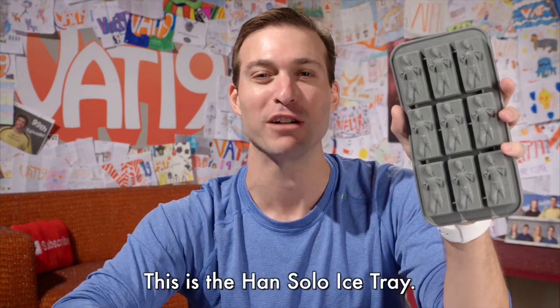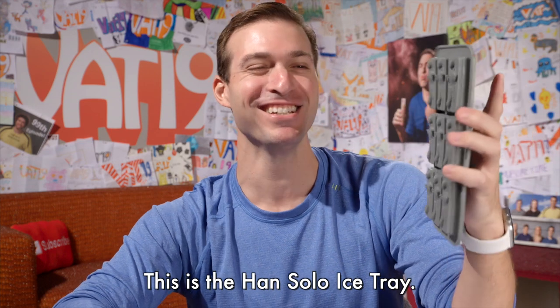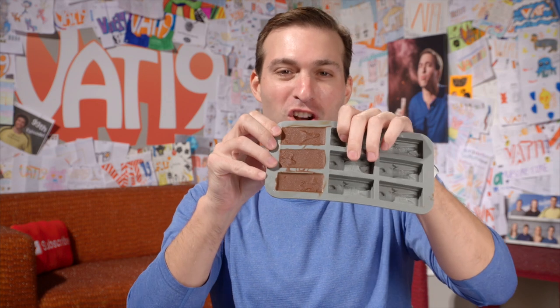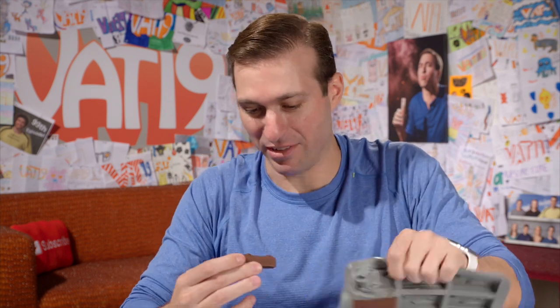This is the Han Solo ice tray. I love Star Trek — this is the Han Solo ice cube tray. We've actually got chocolate in here. Look at that. Now I'm going to eat me some Harrison Ford.